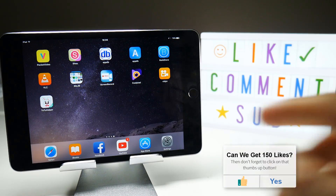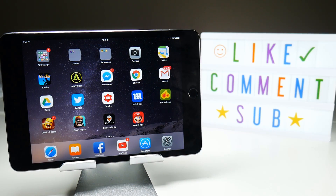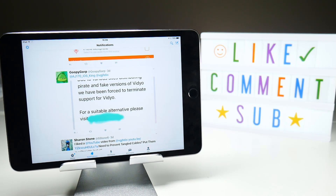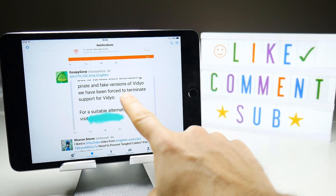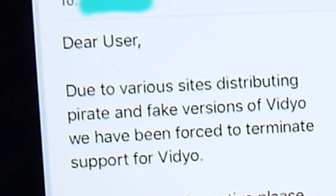This is because the developer has decided to cut the head off this application. I can tell you that because one of my followers on Twitter, Goopy Gawp, helpfully posted a message he got from the developer. That response simply says: "Dear users, due to the various sites distributing pirate and fake versions of Video, we've been forced to terminate support for Video."